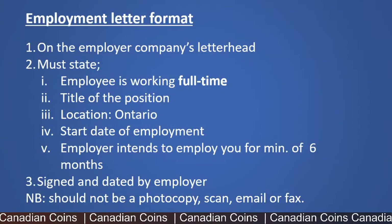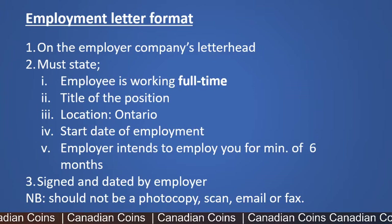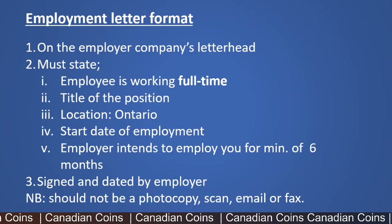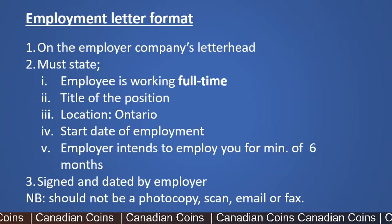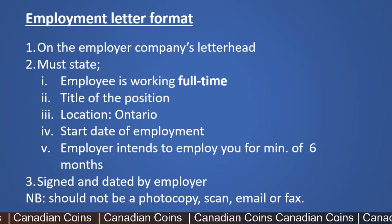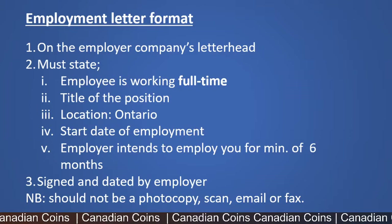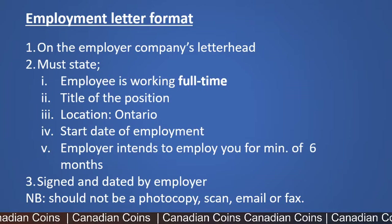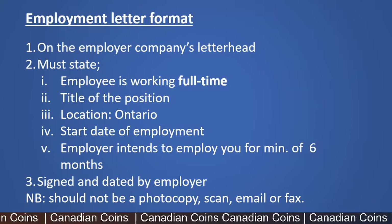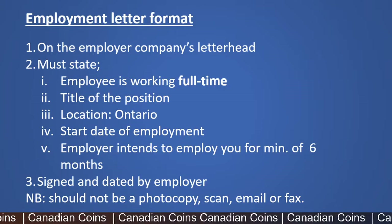As mentioned, the employment letter should be in a specific format. It must be on the company's letterhead and state that you are working a full-time job, your job title, that the location is in Ontario, your employment start date, and that the employer intends to employ you for a minimum of six more months. It must be signed and dated by the employer. You must bring a physical copy for submission — not a photocopy, scan, email, or fax. They are very strict with this format, and if any of these points are missing, they will not accept the letter.